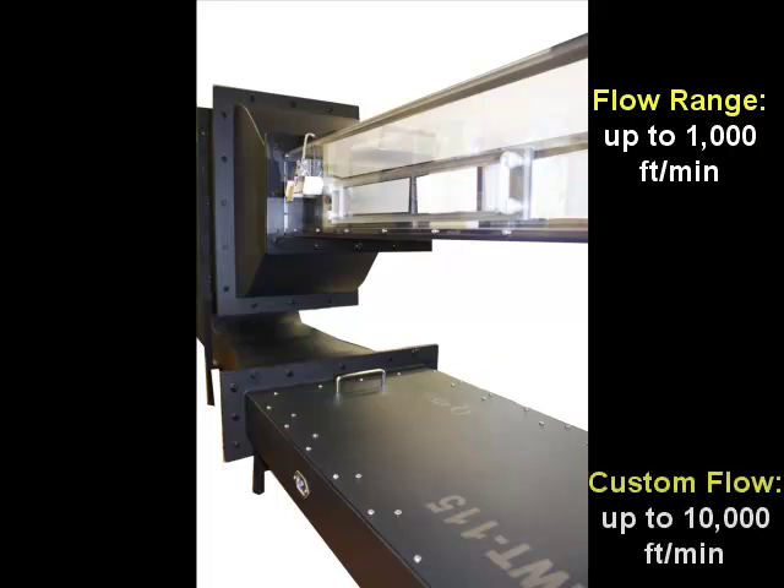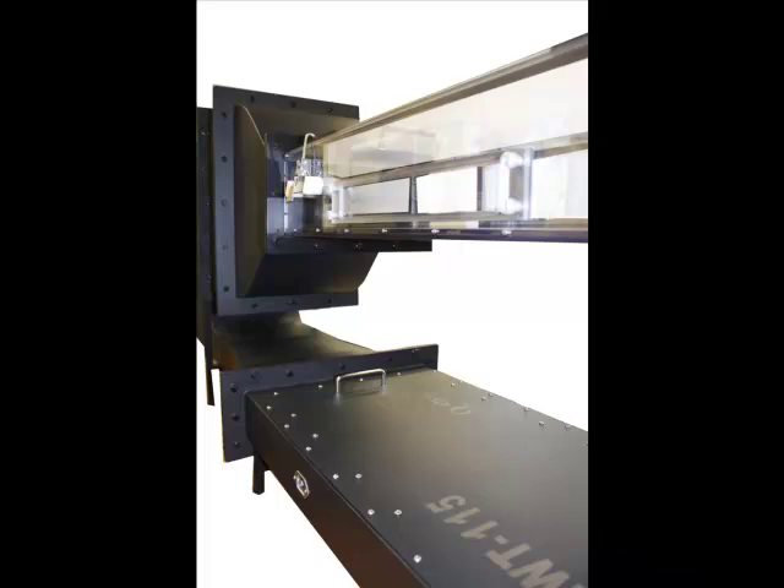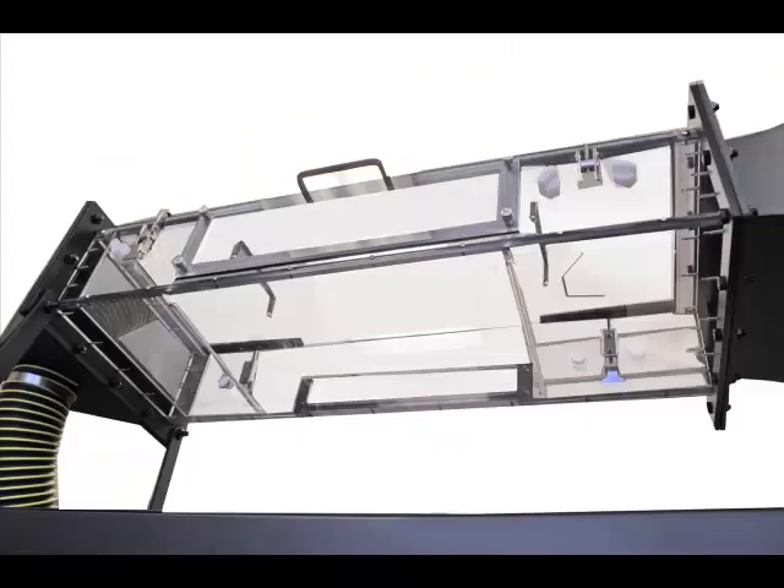With customization, it can generate flows up to 10,000 feet per minute using orifice plates. The clear Lexan test section lets users view the test specimen and allows for optimal flow visualization.